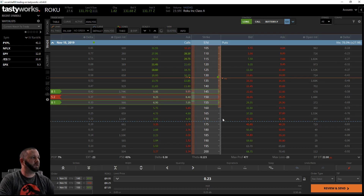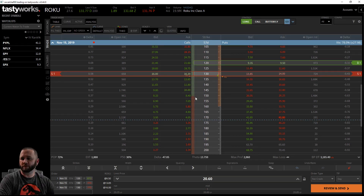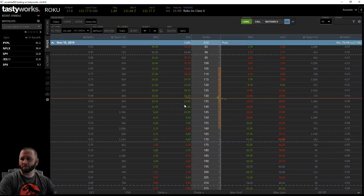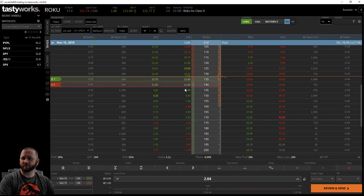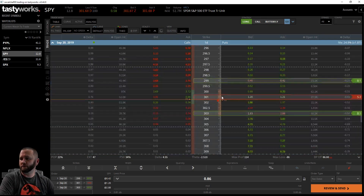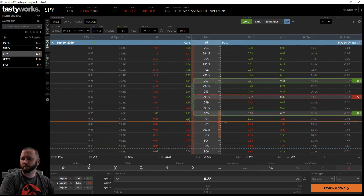On the butterfly, I always go out of the money - on all of them - except an iron fly where one side will always be in the money. On a broken wing I'm out of the money. On a regular debit butterfly, the most I've done is at the money, and that's usually on the dollar-wide ones that don't move that big. With something like SPY you might need to go at or in the money.